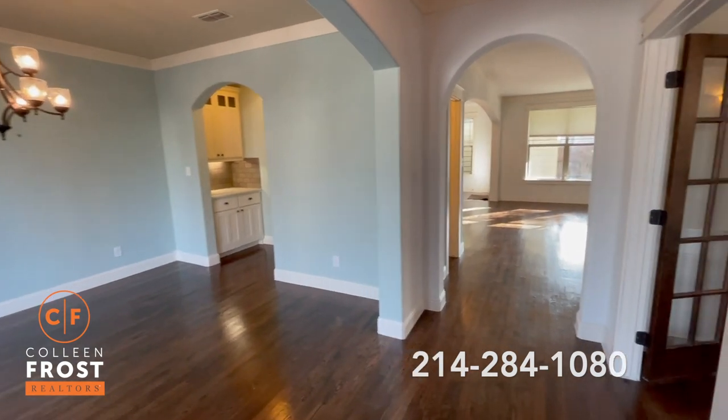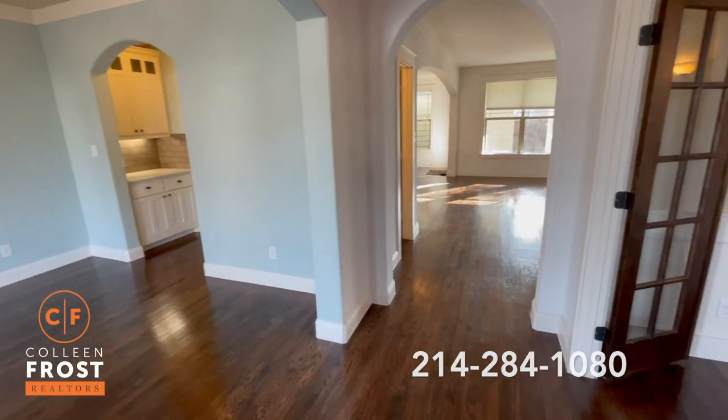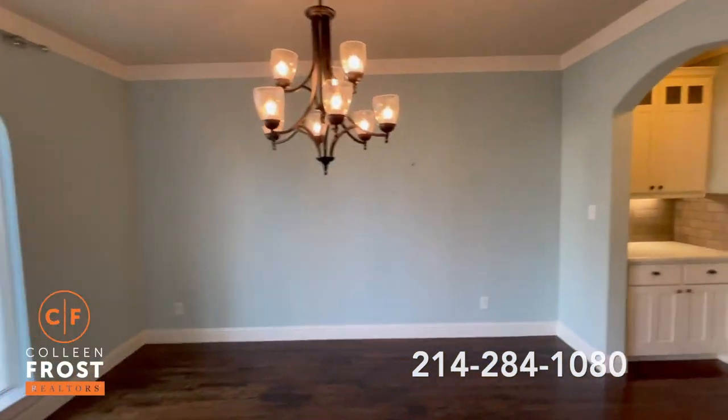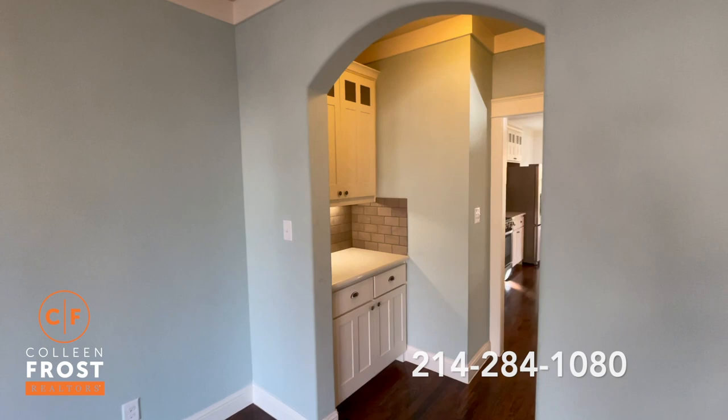As we enter the property, you'll see beautiful, gleaming hardwood floors. Here to the left, we have the formal dining room that leads into a great coffee bar and into the kitchen.